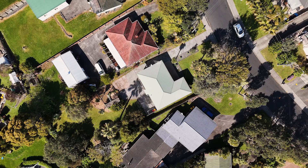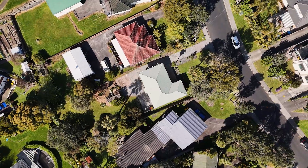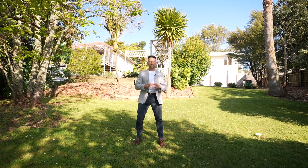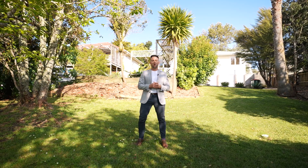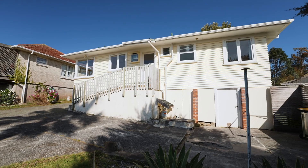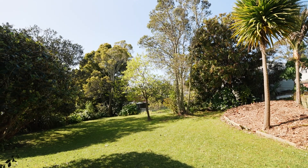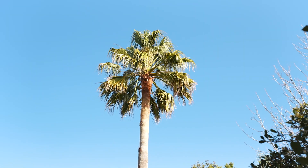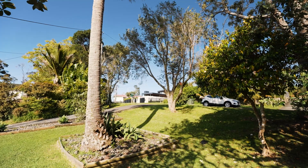The large section is 895 square metres zoned mixed housing suburban. There's great scope here for those who want to extend and expand on the home to create their dream home in this wonderful address. For those looking to land bank, subdivide, great options here with the site gently sloping towards the rear and the aspect is superb.